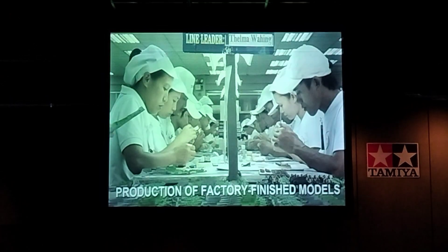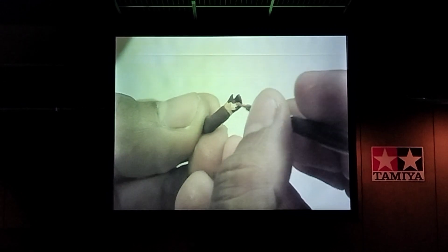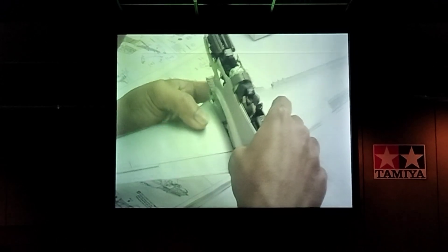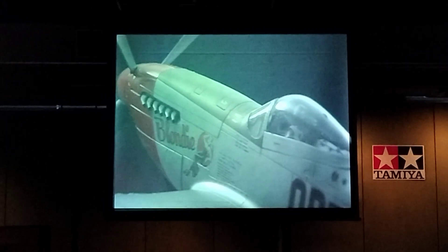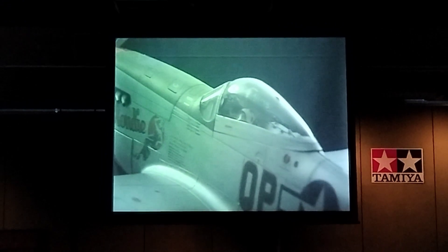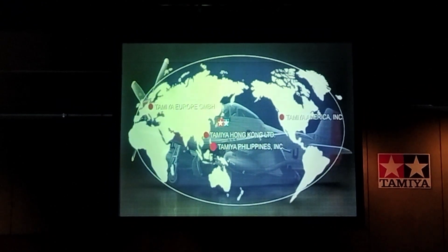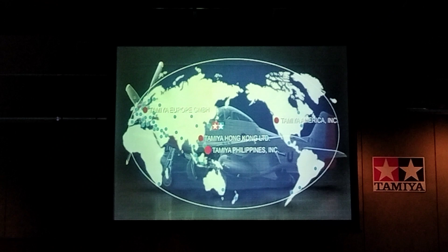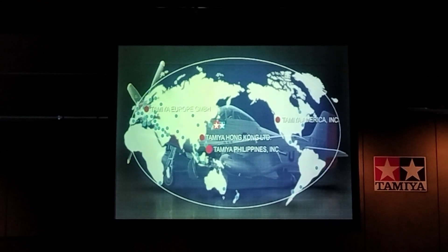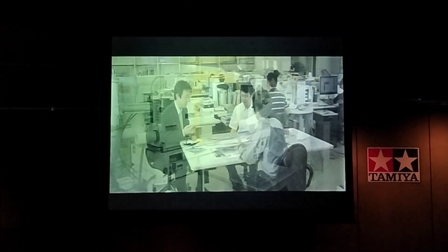Tamiya Philippines also employs expert staff who craft finished display model products such as the Tamiya Masterwork Collection. These products demonstrate the technical excellence of Tamiya Philippines. Tamiya's products are the result of this system, and are sold to customers around the world through Tamiya's extensive sales and distribution network. From planning to production, this integrated structure is a strategy which Tamiya has adopted in order to be first in quality around the world.